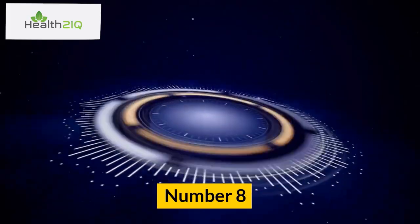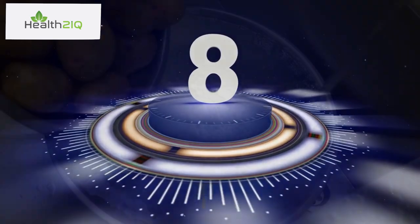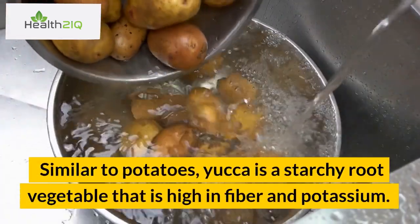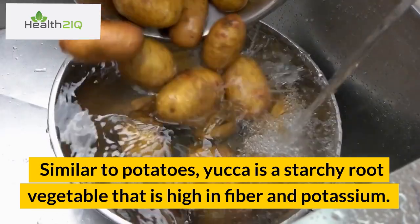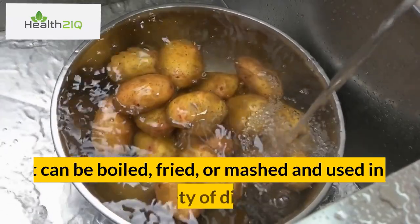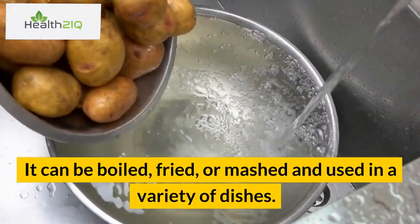Number 8: Yucca. Similar to potatoes, yucca is a starchy root vegetable that is high in fiber and potassium. It can be boiled, fried, or mashed and used in a variety of dishes.